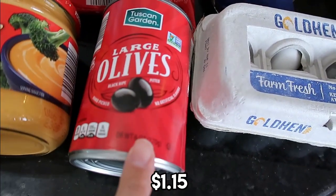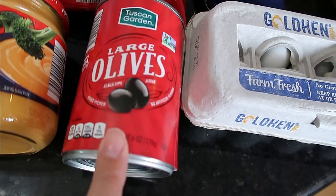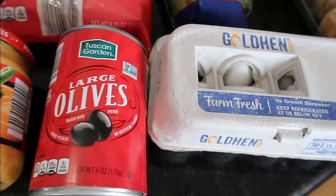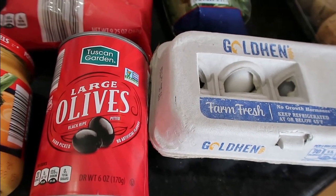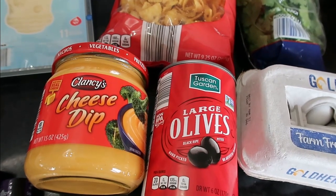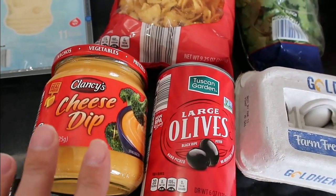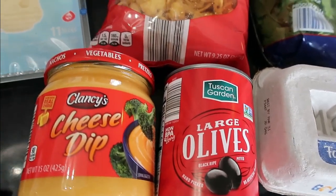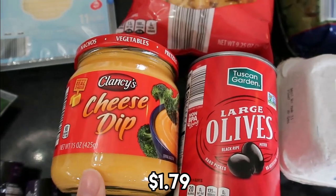It was $1.15 for the large black olives. I'll just slice these and have them as a topping for our walking tacos. And then the cheese dip is just going to be something I warm up and put right into your walking taco. I feel like having a cheese or queso is pretty important in a walking taco, and this was $1.79.